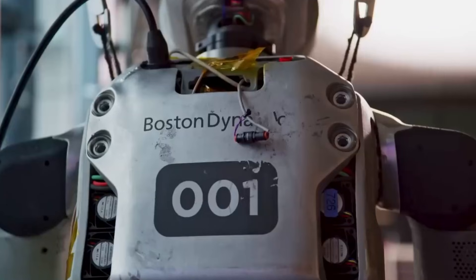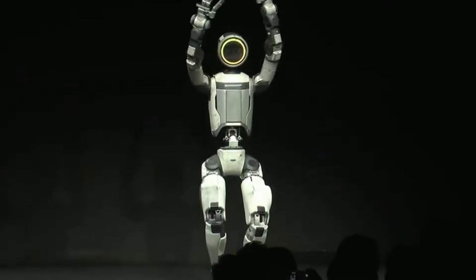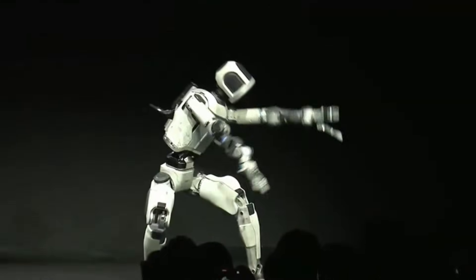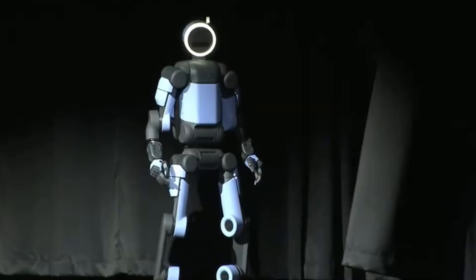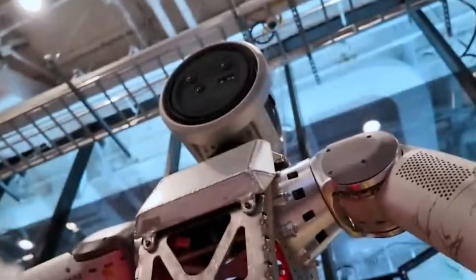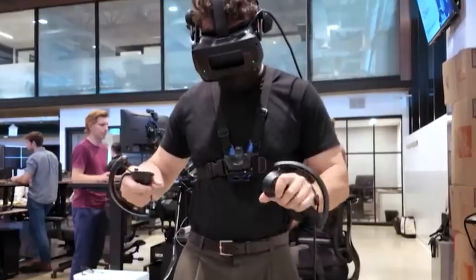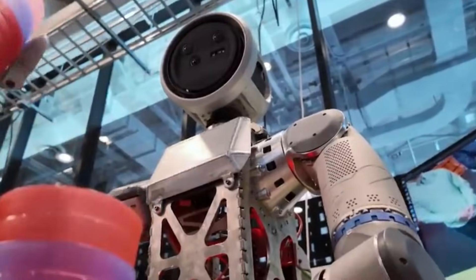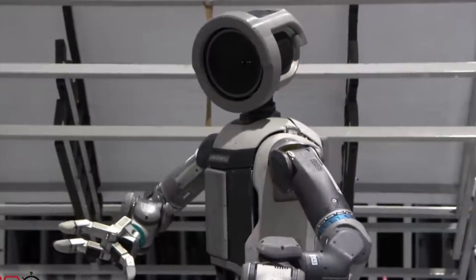Atlas stood on stage, shifted weight between its legs, and responded to real-time obstacles without pre-programmed choreography. Boston Dynamics designed the robot to handle tasks in environments built for human workers, eliminating the need for factory redesigns or specialized infrastructure.